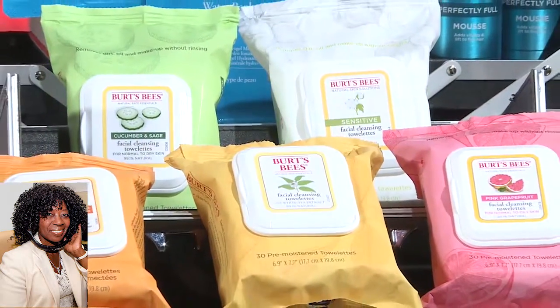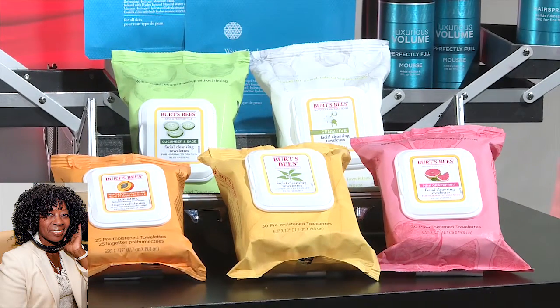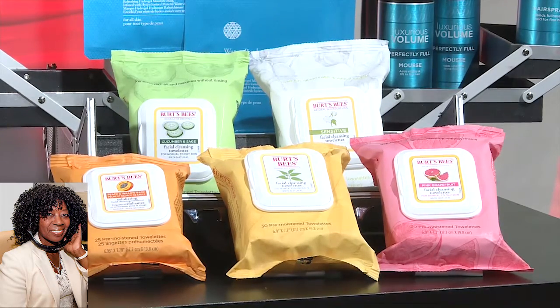The secret is that many makeup artists on the red carpet rely on Burt's Bees Cleansing Towelettes — especially the sensitive and cucumber and sage towelette versions. They're natural, FSC-certified towelettes made with plant-based cleansers and nourishing natural ingredients to remove dirt, oil, and makeup while leaving your skin feeling great. They come in several options tailored to your skin type: sensitive, white tea, peach and willow bark, pink grapefruit, and cucumber sage. They're $5.99, available at drugstores and BurtsBees.com.